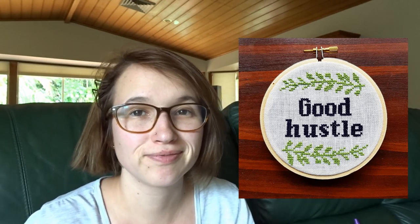My second finished project was also a gift — a little cross stitch I made for a friend. It says 'Good Hustle' and is based on the design 'Don't Tell Me to Smile' by Plastic Little Covers. I took the letters and the leaves from there, moved them around, and made the Good Hustle cross stitch. I did message her quite a while ago to make sure that was okay — probably over a year ago now because I'm so slow at getting to things.